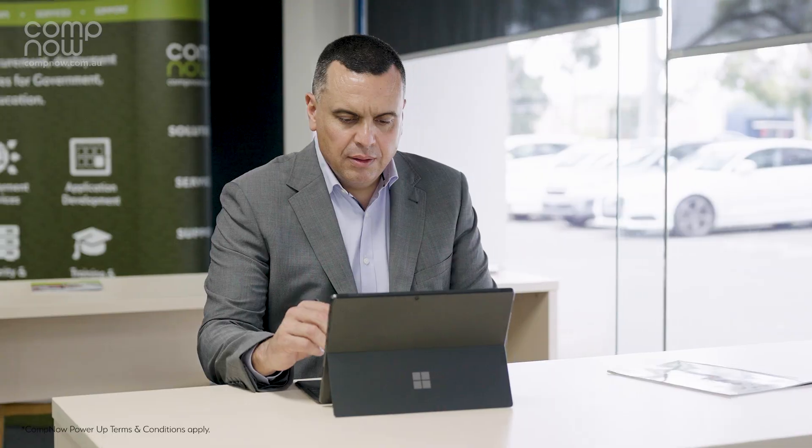PowerUp can also enable training for your staff on how to get the most out of their new Surface device, Office 365 and Teams.